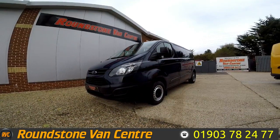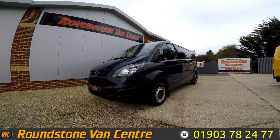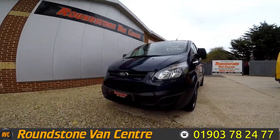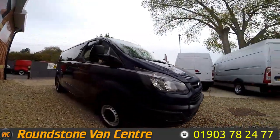Hi, my name is Mark and I'd like to show you around our Ford Transit Custom 310 long wheelbase panel van. This is a 2015 model that has had one owner from new and comes with a full main dealer service history. As you can see, you can purchase our custom for as little as £59 per week.